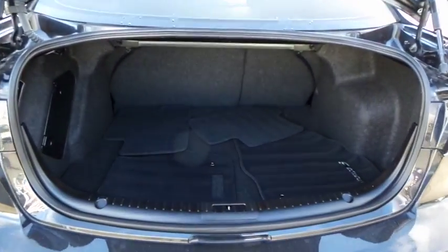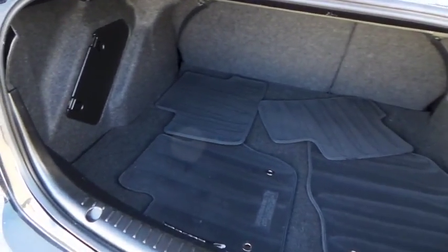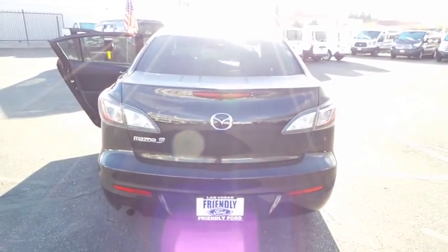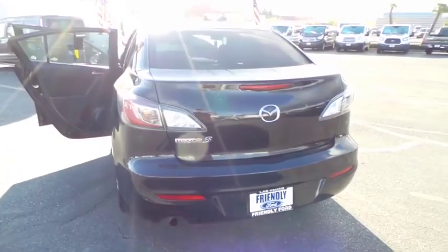This vehicle has less than 55,000 miles. Here are some of this vehicle's great options: side airbag system, brake assist, airbags, halogen headlamps, engine immobilizer, tire pressure monitoring system, and a four-piece floor mat set.